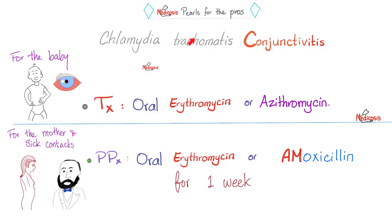Medicosis pearls for the pros: If the baby has Chlamydia trachomatis conjunctivitis, you should treat the baby and give medications to the mother and any close contacts for prophylaxis. For the baby, give oral erythromycin or azithromycin — either one is a macrolide. For prophylaxis of the mother or close contacts, give oral erythromycin or amoxicillin for one week.